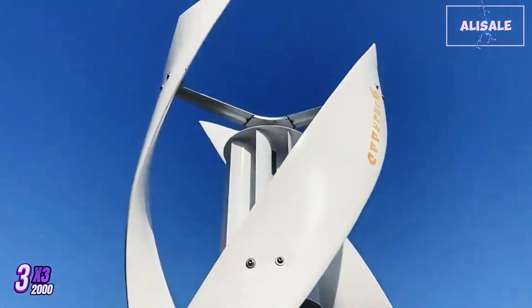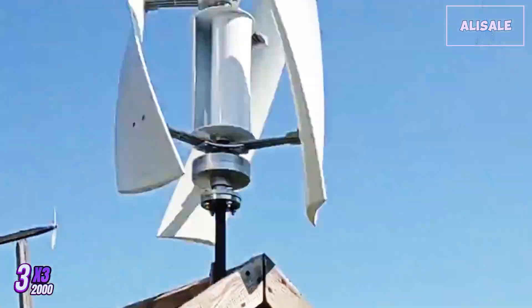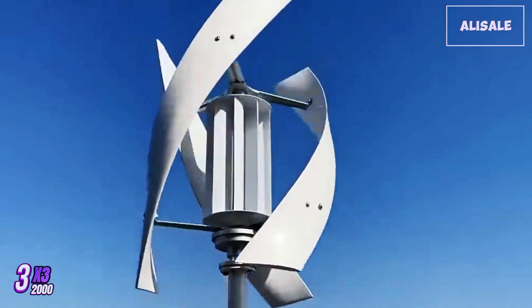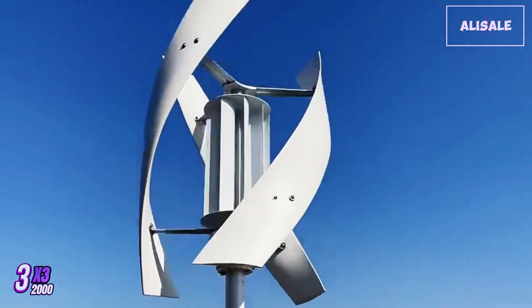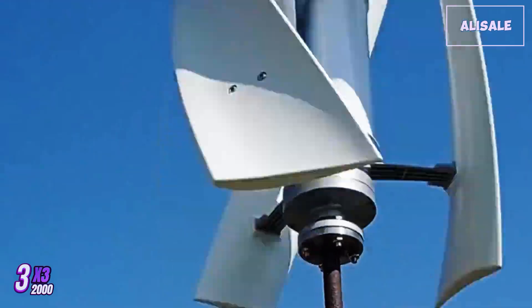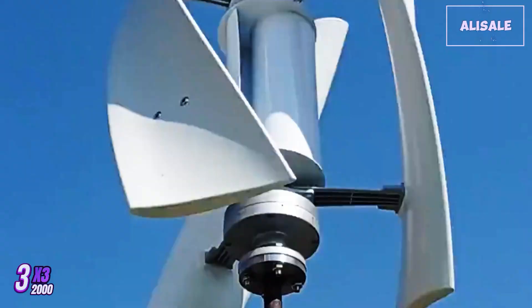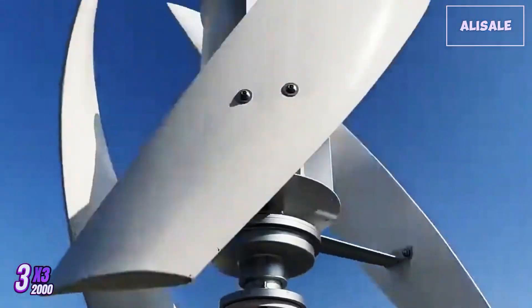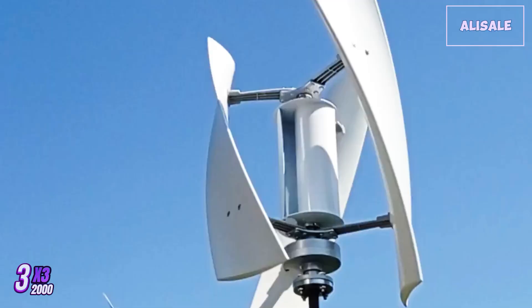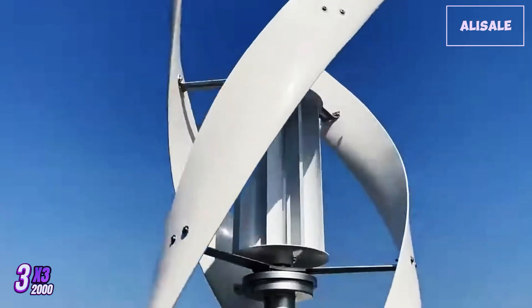However, potential buyers should be aware of local regulations regarding wind turbine installations, including height restrictions and zoning requirements. Proper installation is crucial for optimizing performance and ensuring safety. Performance-wise, the X3 2000 is commendable. Many users report consistent energy generation, often meeting or exceeding expectations based on local wind data. It's worth noting that actual output can vary based on site-specific conditions such as wind speed, turbulence, and nearby obstructions.